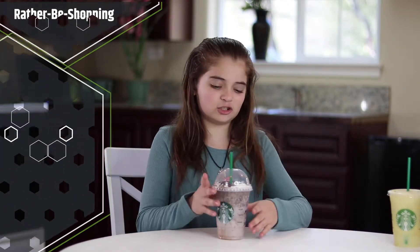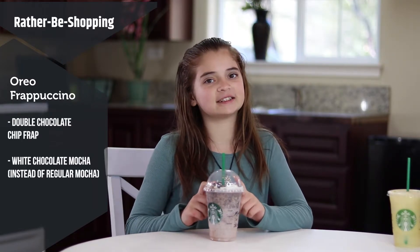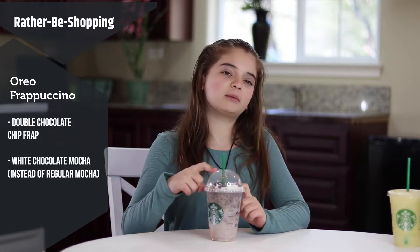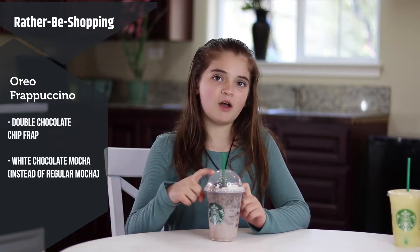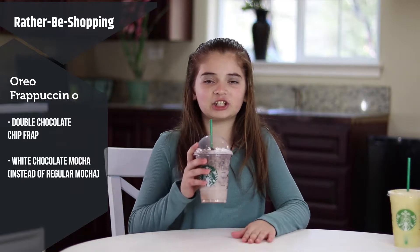The next Starbucks secret menu drink is the Oreo frappuccino. This drink is just a normal double chocolate chip frappuccino with white chocolate mocha instead of the normal mocha. Let's try it.